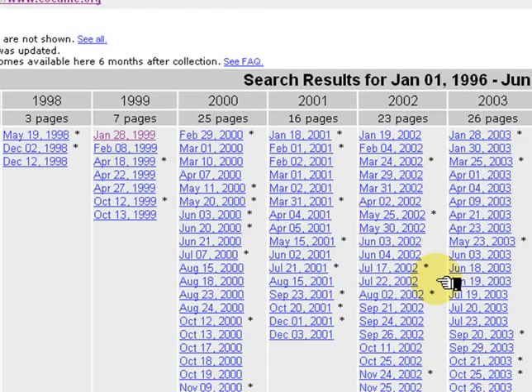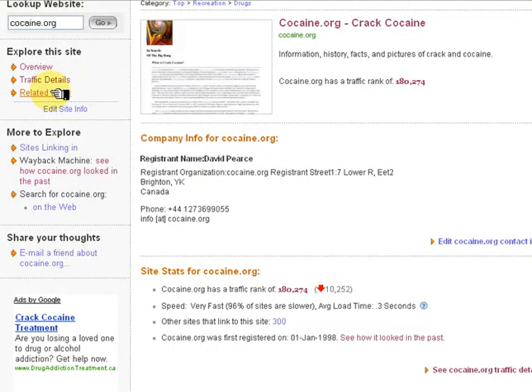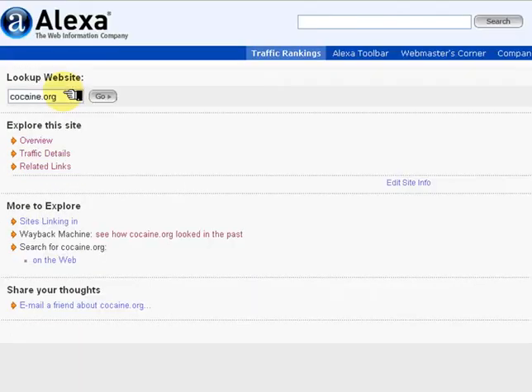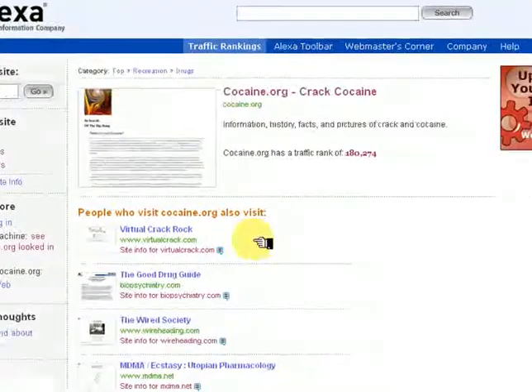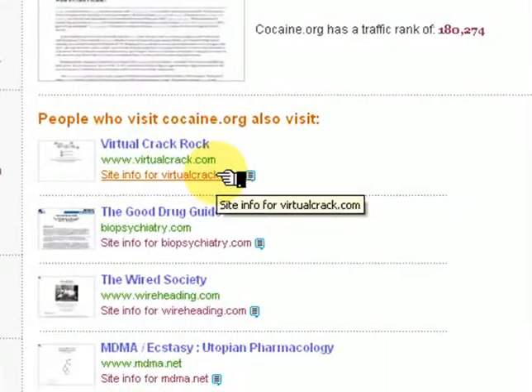Click on 'See how it looked in the past' and we can see that it has been in operation for 10 years. At the top, select Related Links. This is very useful to find other sites that may be better. When we click on Site Info for Virtual Crack,